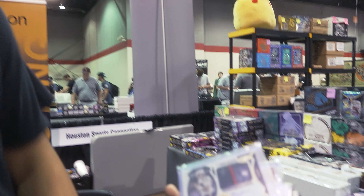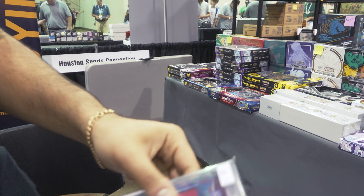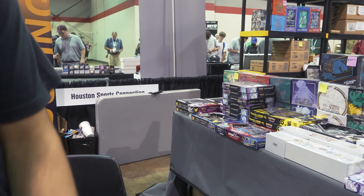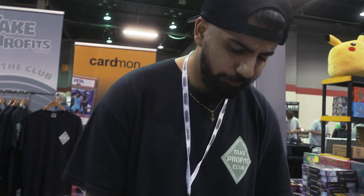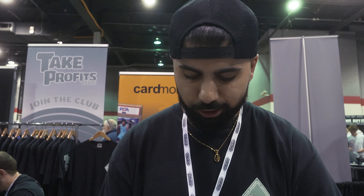We got Sauce Gardner, Mac Jones, CeeDee Lamb, Tyler Hero rookie out of 5, Debo. And check this one out — Aaron Hernandez letter patch auto, out of 441. Don't ask me why.